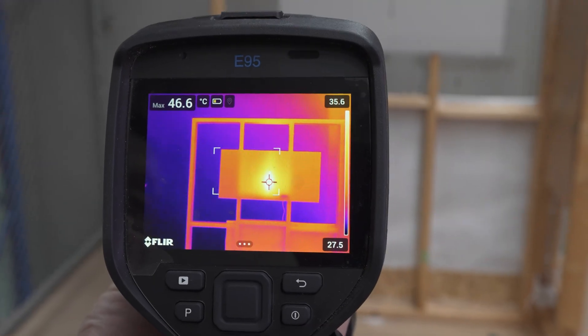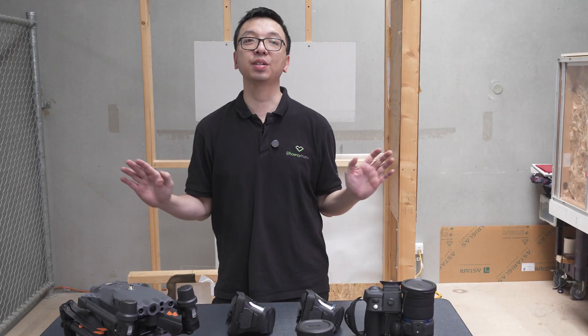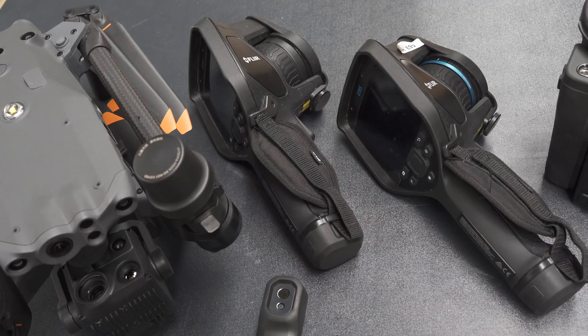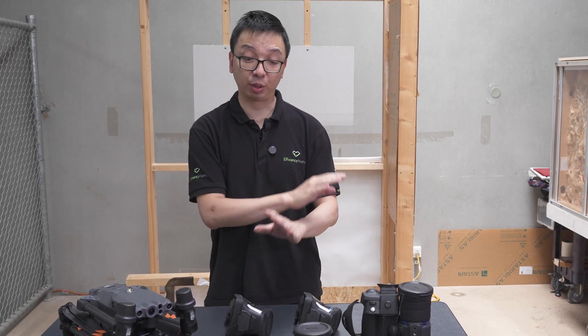Infrared cameras are very useful tools for identifying issues and enhancing building performance. The reason we use a whole array of different performance infrared cameras is not because we are obsessed with it — it's the actual performance difference between all these models. Let's dive into it.